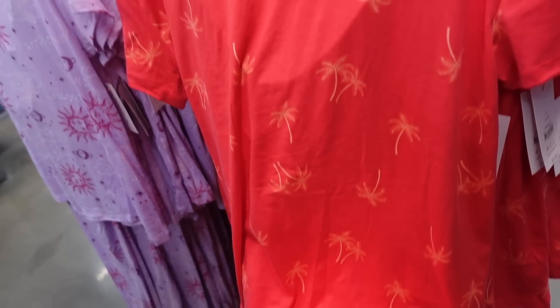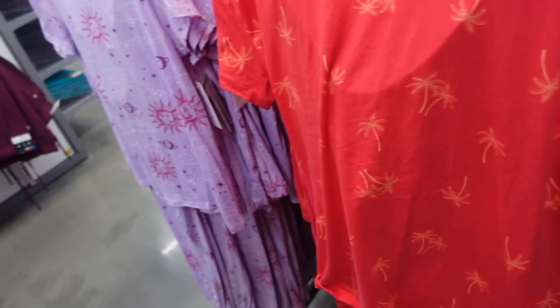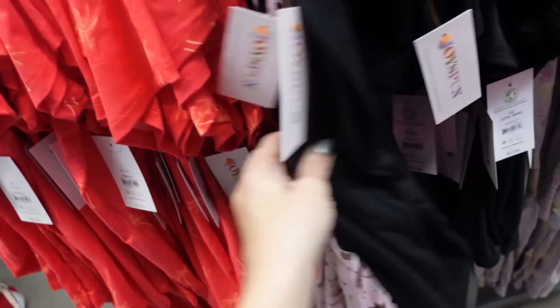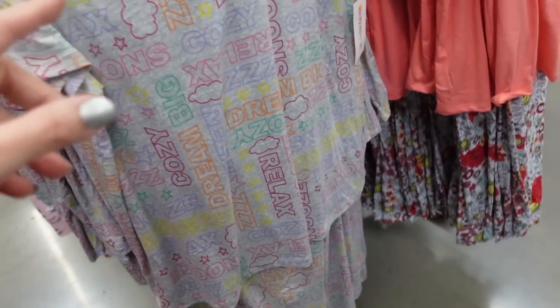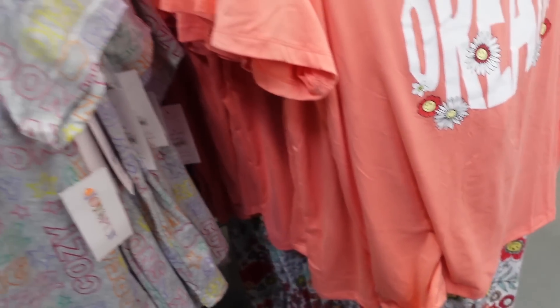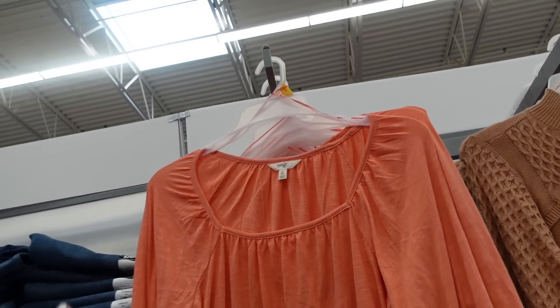New colors in the two-piece pajama sets from Joy Spun — crew neckline, relaxed fit top, pants with elastic waistband, little side pocket, and true jogger bottom. New colors include bright pink/red with palm trees, purple with sun and moon, black with dogs, gray, and sunflowers. They're only $12.98 for the two pieces.